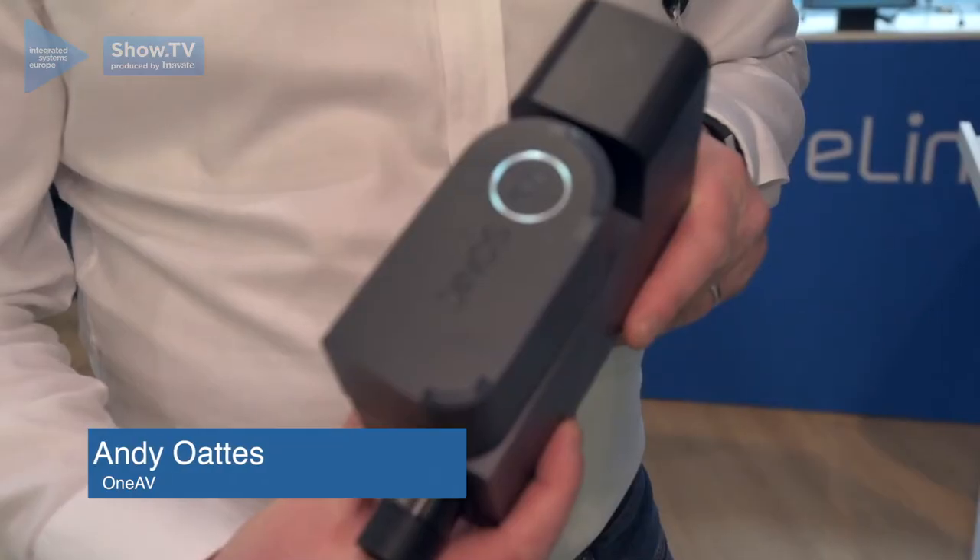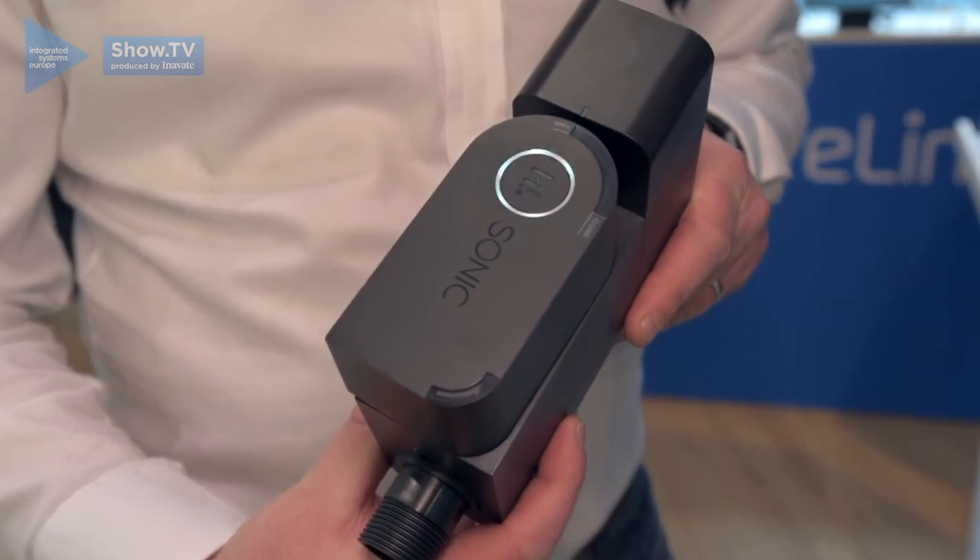Hey guys, this is Andy Oates from 1EB UK. I'm here today to talk to you about Sonic. This is a product made by a company called Hero Labs, and it's brand new to the market.